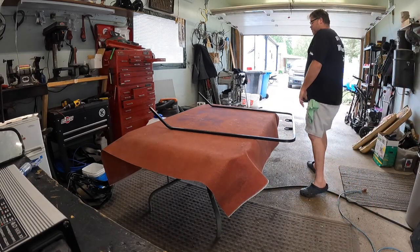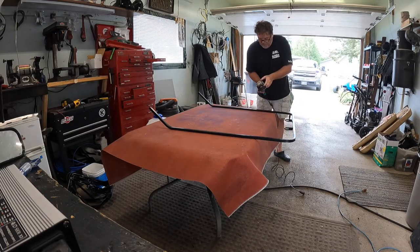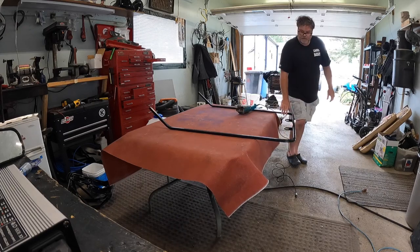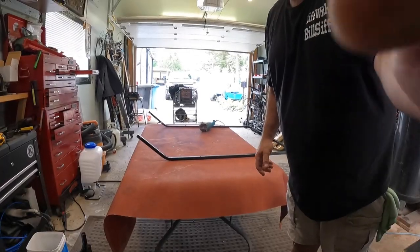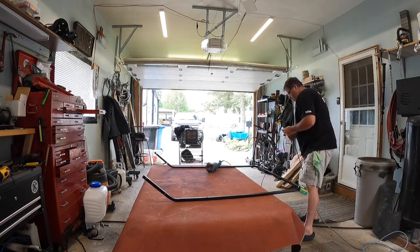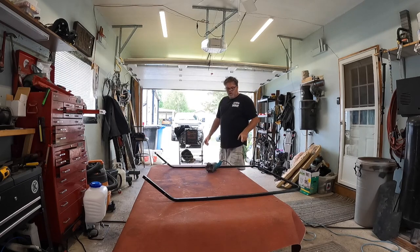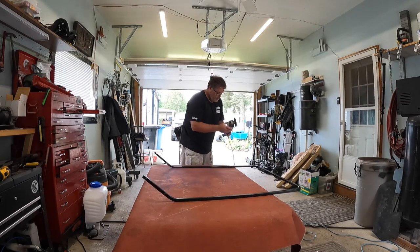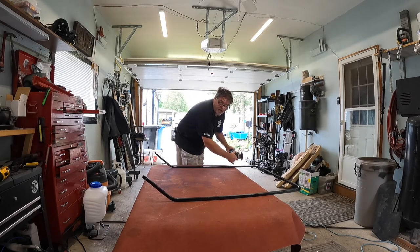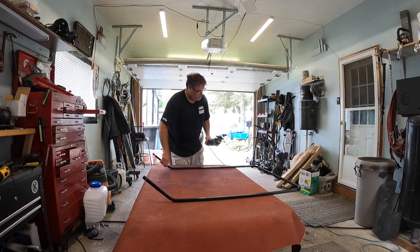I couldn't decide whether to take out three inches or four inches, so we'll start with three so we don't cock it over. We're going to have to do some tidy welding when this is done. Let me give you more of an angle. Always make sure you have your safety equipment on — which is crocs, shorts, t-shirt, and no guard.